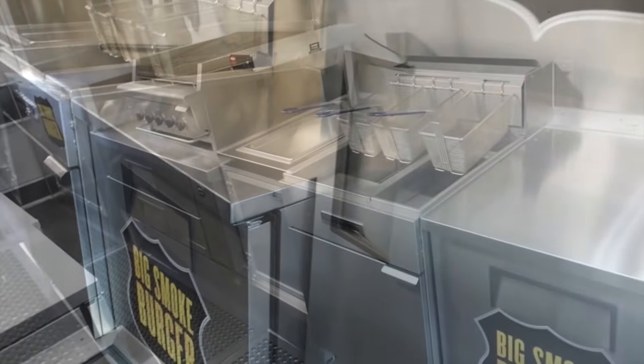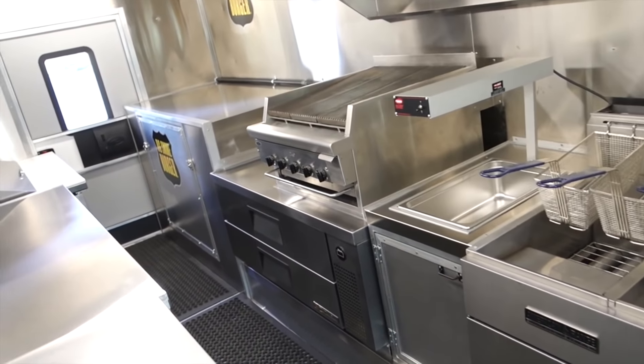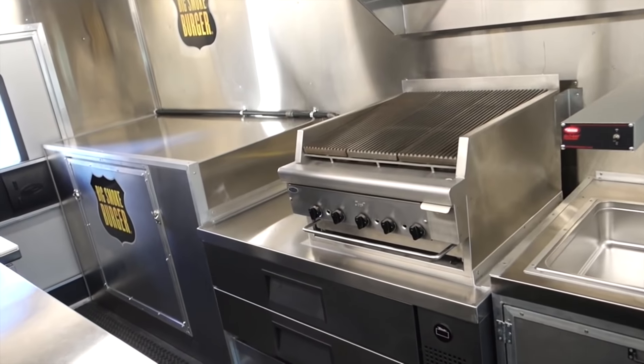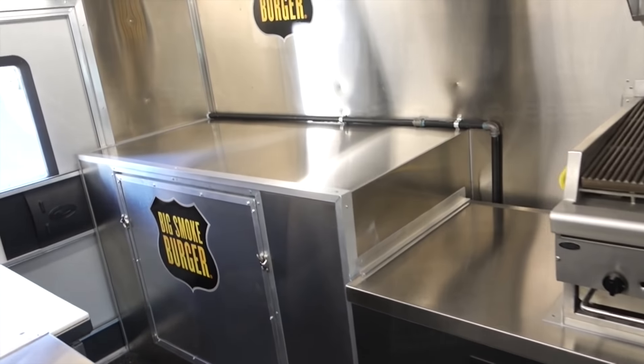Typically, low mileage on a diesel truck is around 200,000 miles. A diesel truck can go 500,000 to 600,000 miles, so 200,000 is actually pretty good. For a gas truck, you want to be around 100,000 to 150,000 miles.